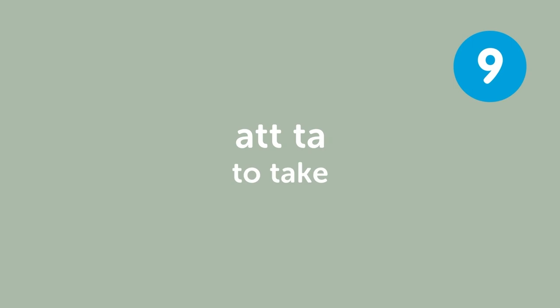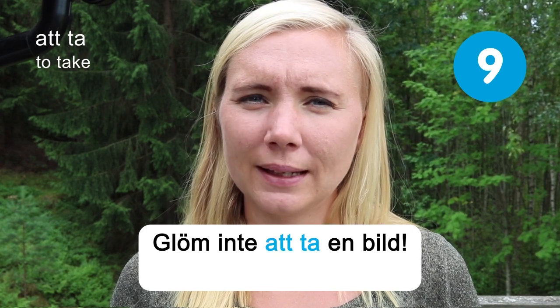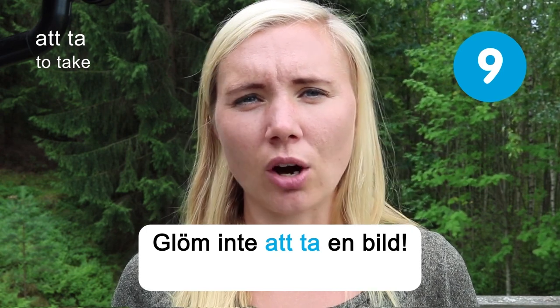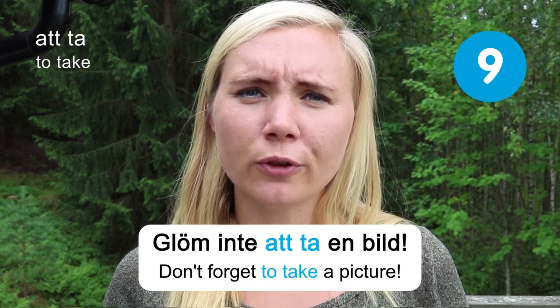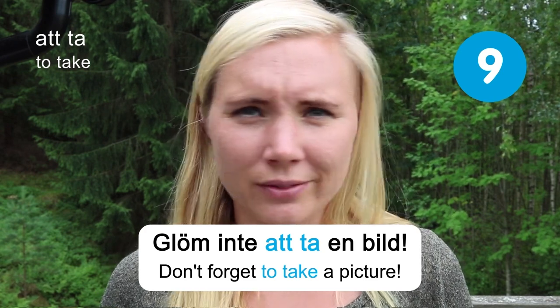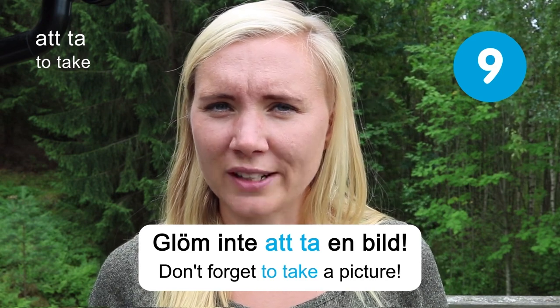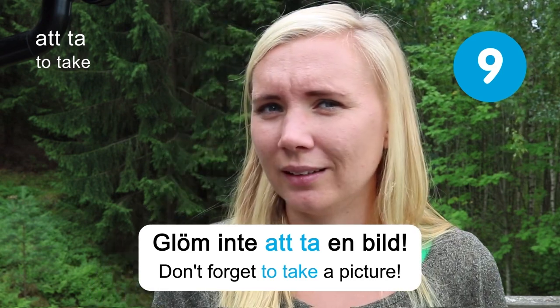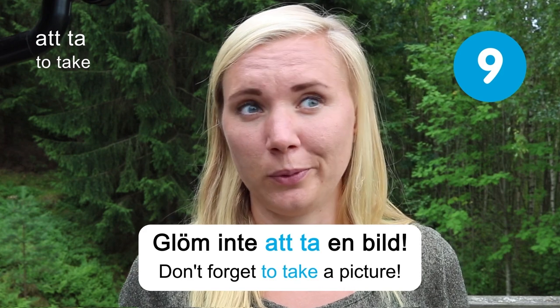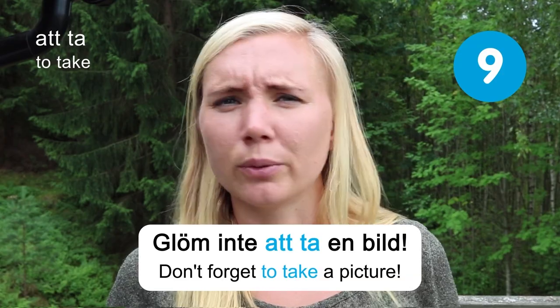Att ta — to take. Glöm inte att ta en bild — don't forget to take a picture. At least I'm not forgetting to shoot this video. Don't forget to take a picture when you're traveling in Sweden because it's super beautiful — especially by the ocean, in the forest, nature everywhere.